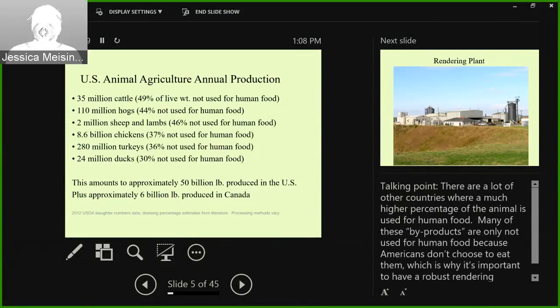I'm sure most of you know the statistics on U.S. annual production, but the number I need you to focus on is how much of each animal isn't used for human food. About 50% of cattle isn't used for human food in the United States, and about 44% of a pig — that's a lot of excess product. There are countries that don't have as robust a rendering industry because they would disagree that 50% of a cow is not considered edible. In countries that eat more of their animals, they have less need for rendering.